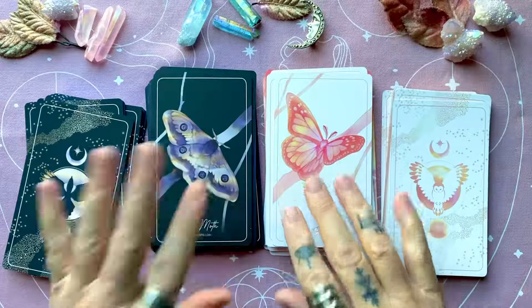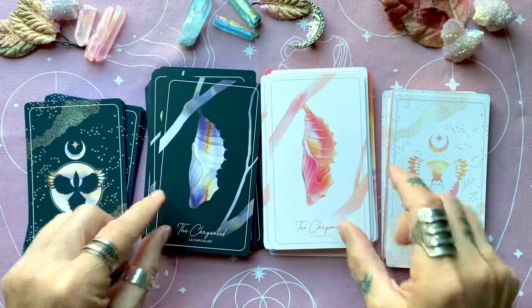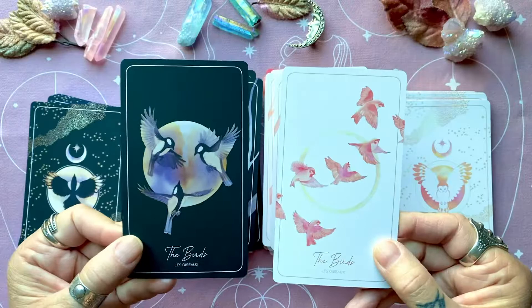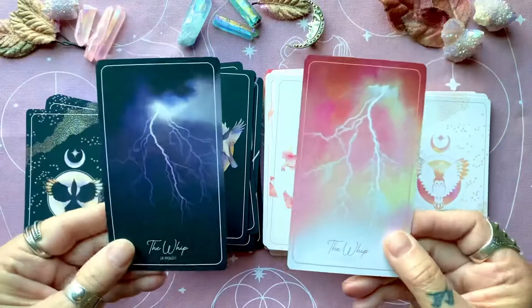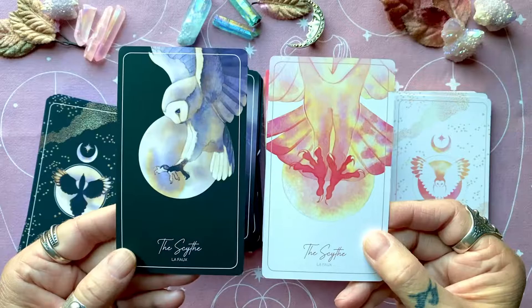Here we have the butterfly and here we have the moth. This definitely has the feeling of a daytime deck and a nighttime deck. And then here are the extras, which I think are brilliant — this is the chrysalis, and then we have the caterpillar. So you have each stage of the metamorphosis. And here we have birds.